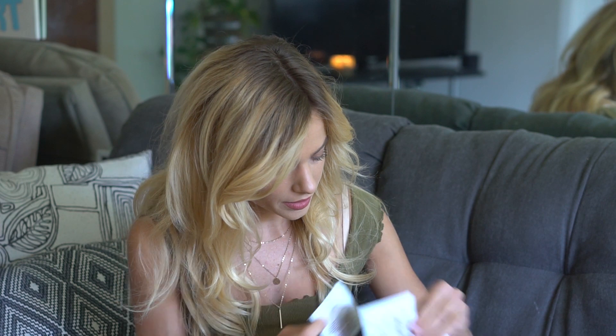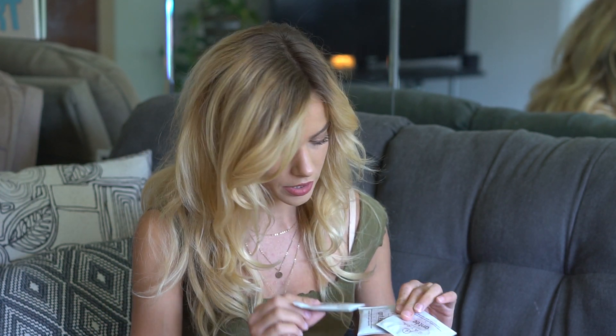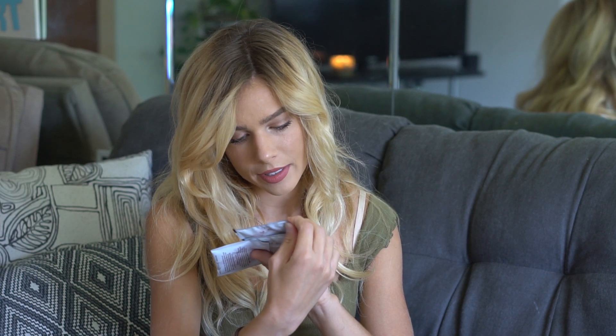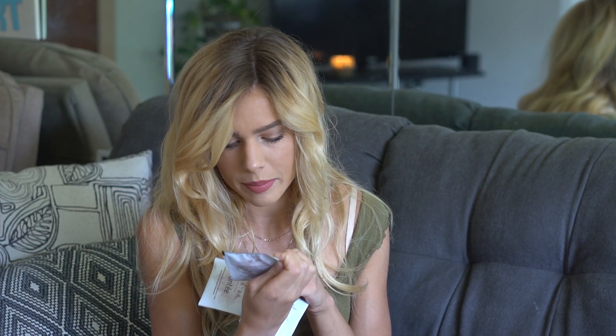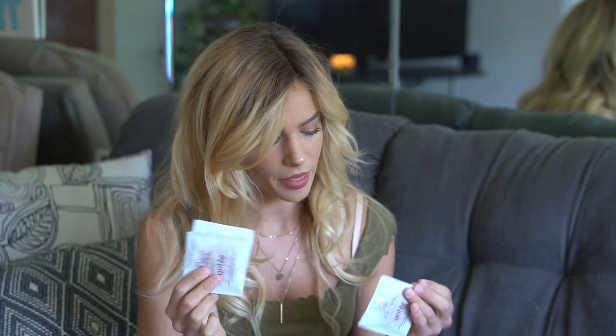The next tea I got — I guess they only gave three this time instead of four. This one is by Sarah and the type is Ante, which is in a different language. It's a Moroccan mint, apple, and rose petal tea. That should be really different — I'm excited to try that.